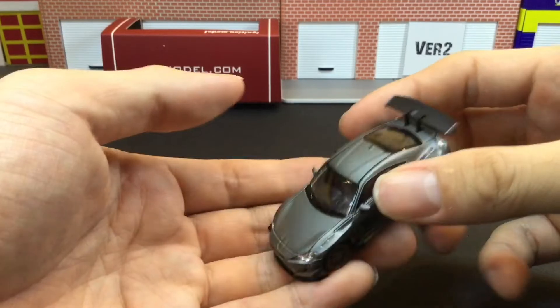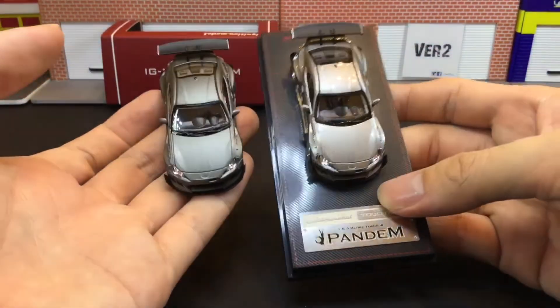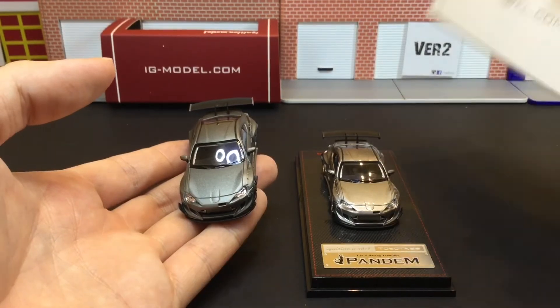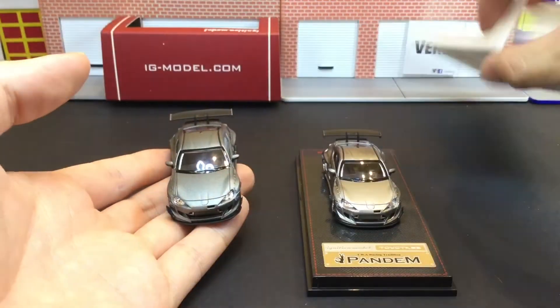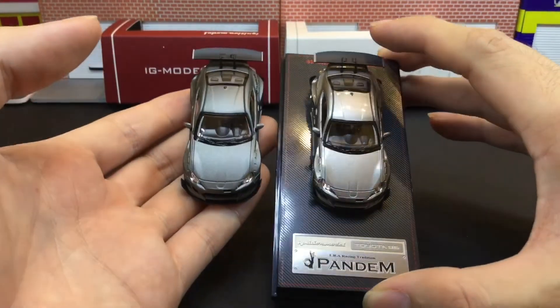Of course it looks very different — this one has the metallic finish to it. Also this one, the sleeve is different — it's in white because this is a collaboration with Pandemworks. So this one is a grey metallic, and you can see it's a different shade of grey.